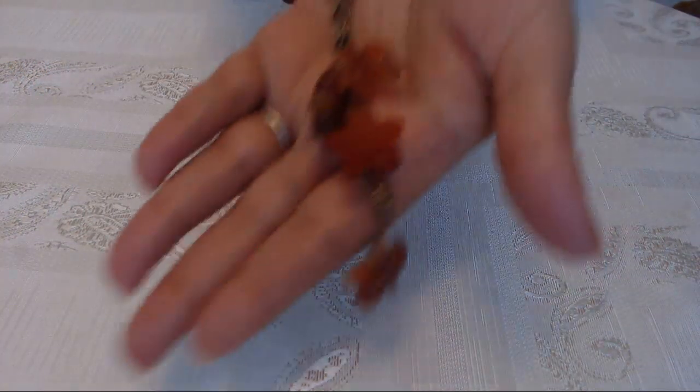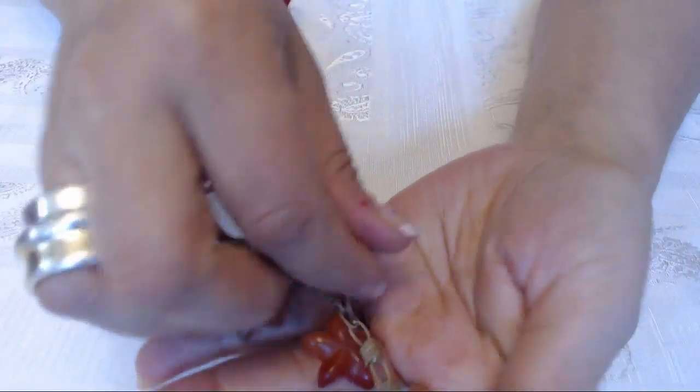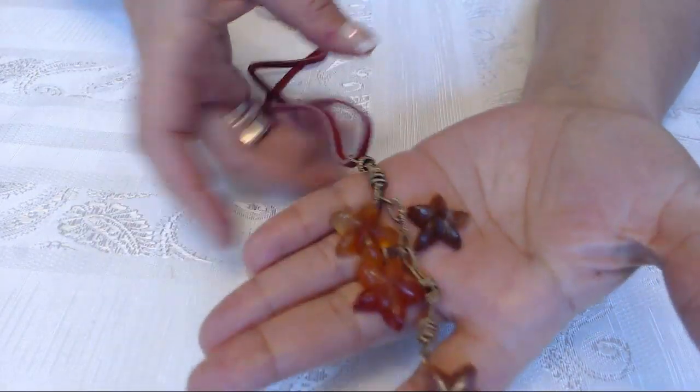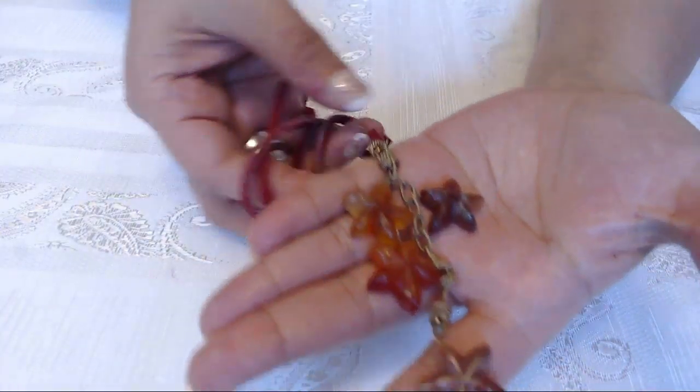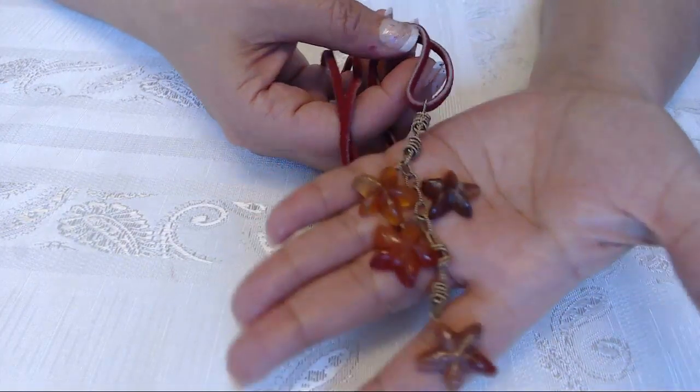Because somebody asked for this, I listed a jade necklace here with little stars. It has four jade stars on this kind of necklace — you can always take it off and put it on something else. I listed this for $15.